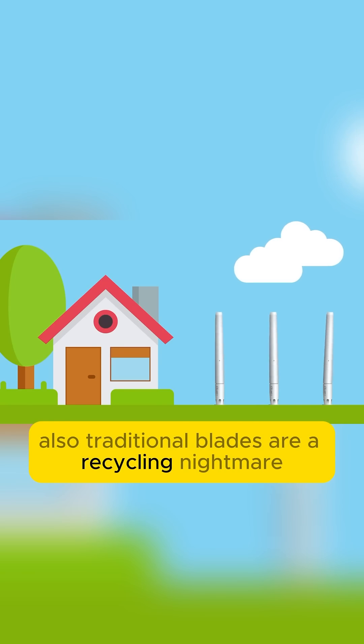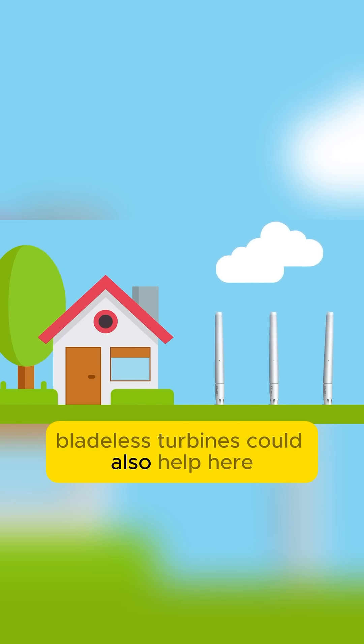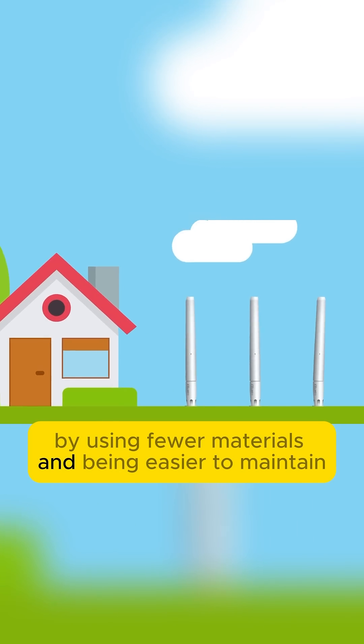Also, traditional blades are a recycling nightmare — thousands end up in landfills. Bladeless turbines could help here by using fewer materials and being easier to maintain.